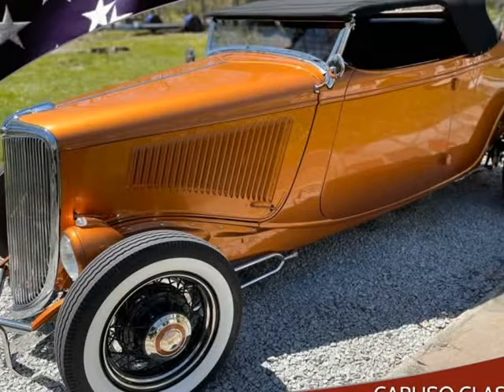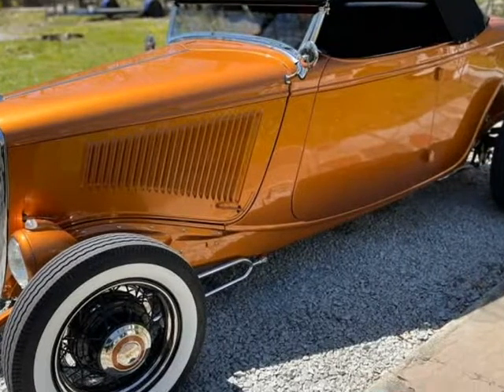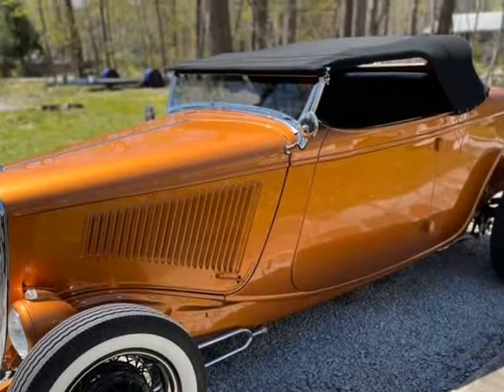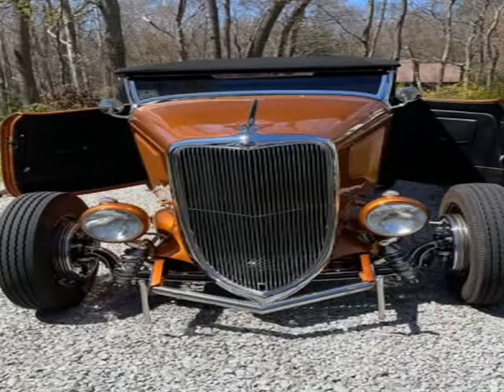This 1934 Ford Model A is brought to you by Caruso Classic Cars, coming to auction soon. Stunning 1934 Ford Roadster.